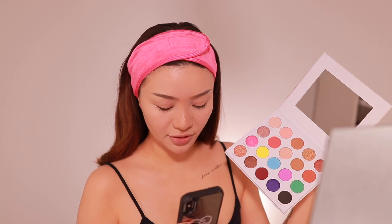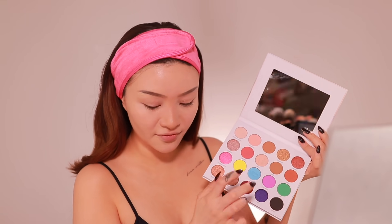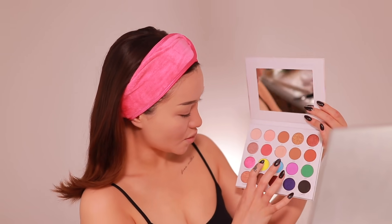Okay, now to the eyeshadow — and this isn't actually a hack, it's just a challenge I keep seeing. I'm gonna use a random number generator. The palette I'll be using is the Morphe x Maddie Ziegler The Imagination Palette — it's got 20 shades. We're gonna generate three numbers. First one is seven — that's Crushed. Second shade is eight — that's Angel. And eleven — Dancing Queen. So Crushed, Angel, and Dancing Queen. This is gonna be a red look.